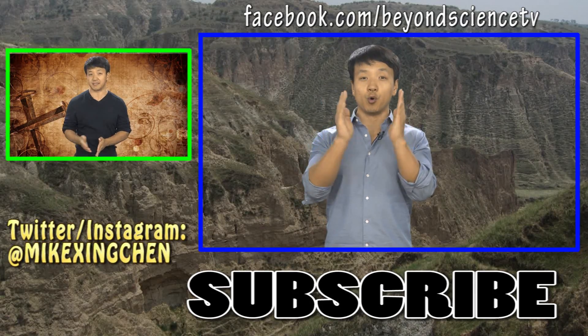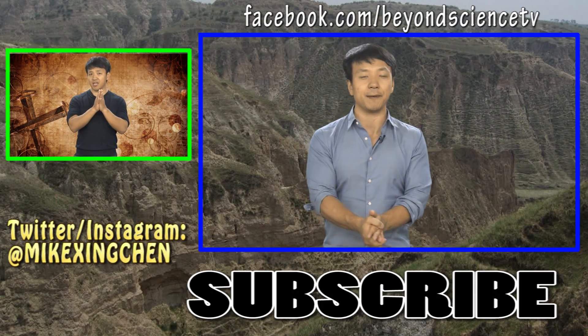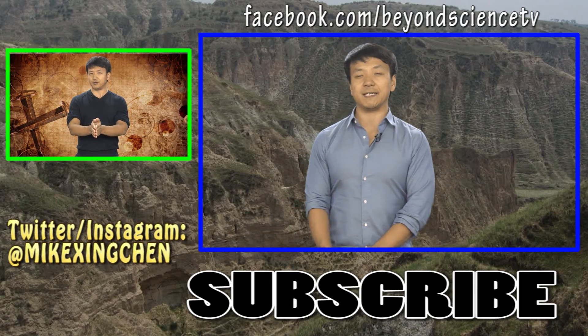Also, let me know what were your favorite toys when you were a kid. Anyway, thank you so much for watching. See you later.